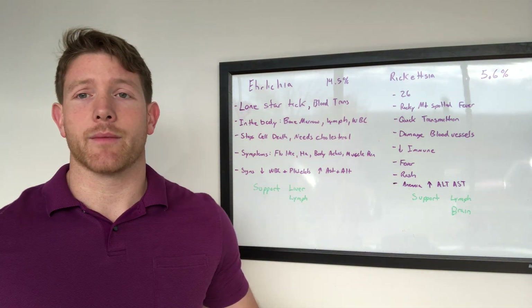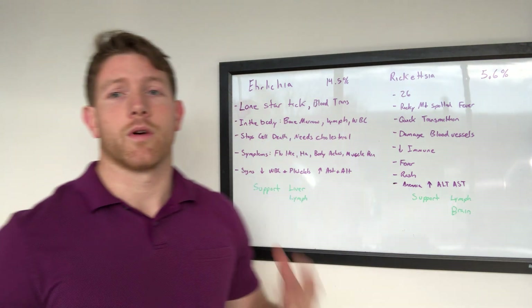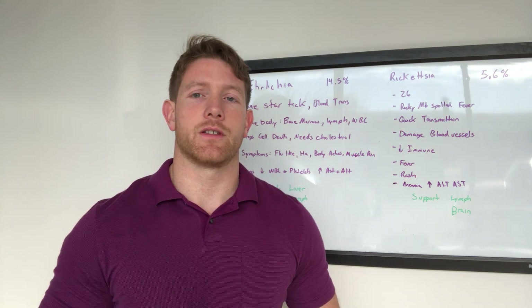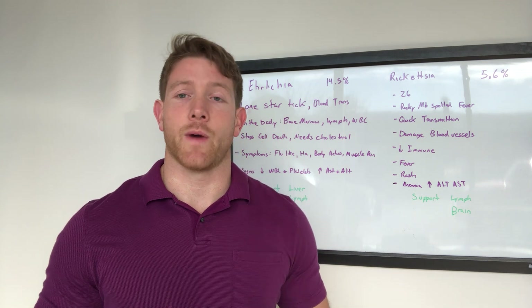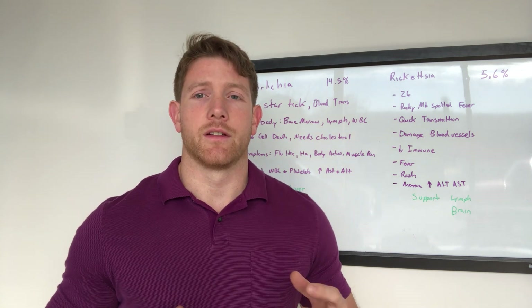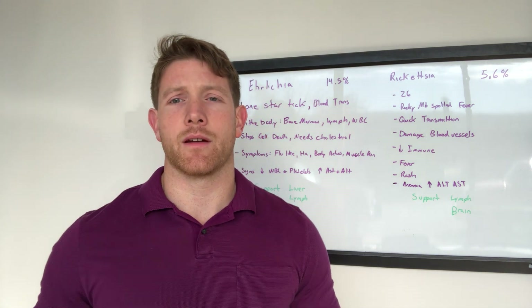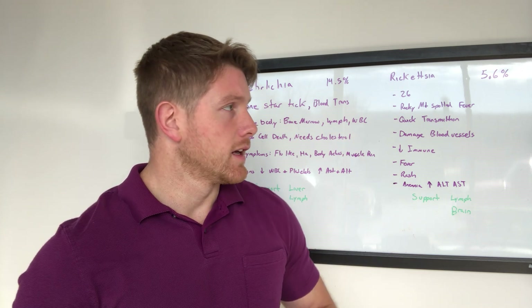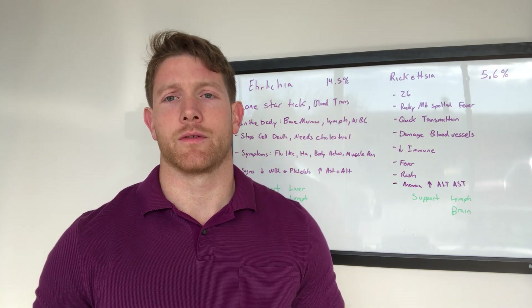What do we do about it? Supporting the liver is absolutely number one, along with the lymph. As Ehrlichia gets in there and starts to damage, the liver starts to carry a lot of weight — creating waste and letting that into the body, causing damage to your white and red blood cells. The liver needs to be supported. I like to use bioactive carbon minerals, marshmallow extract, and different types of NAC and glutathione to support the body as we're going through this.